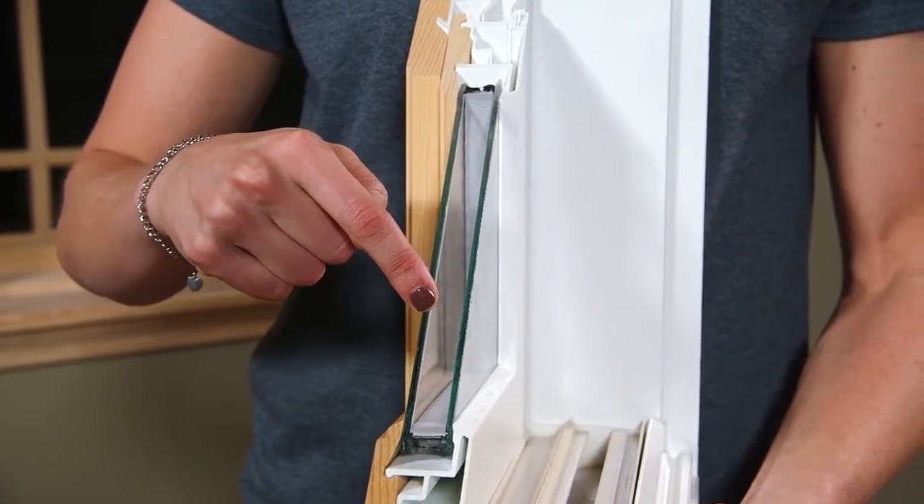With the Beechworth window, you have a very durable exterior. You have a very beautiful window from the inside out, but you also have an energy efficient window. All windows come standard with dual pane glass, with argon gas, and low-E coatings.